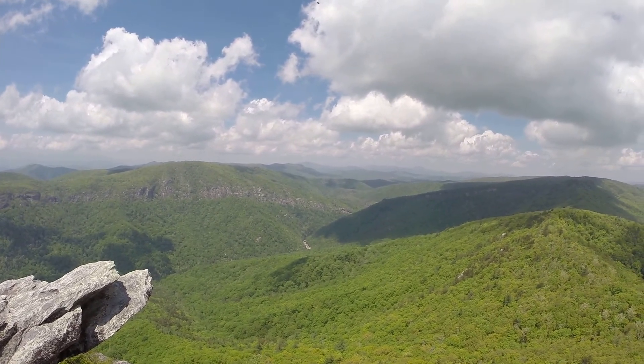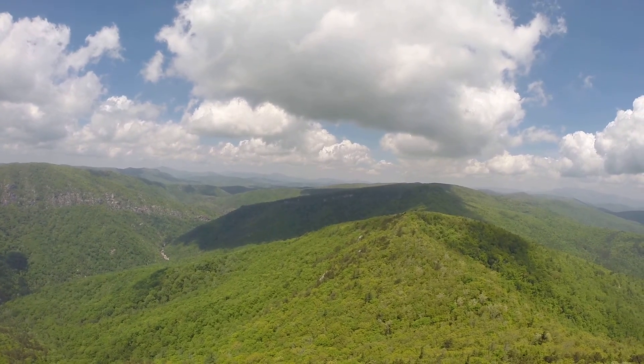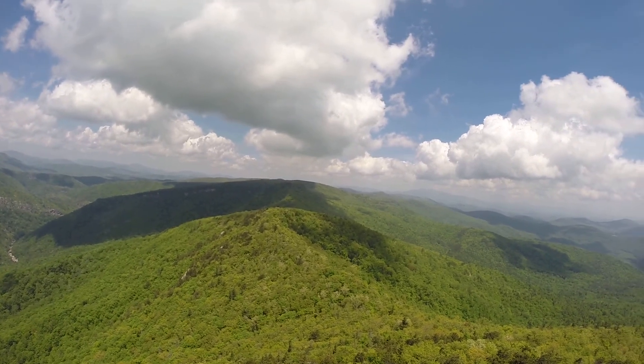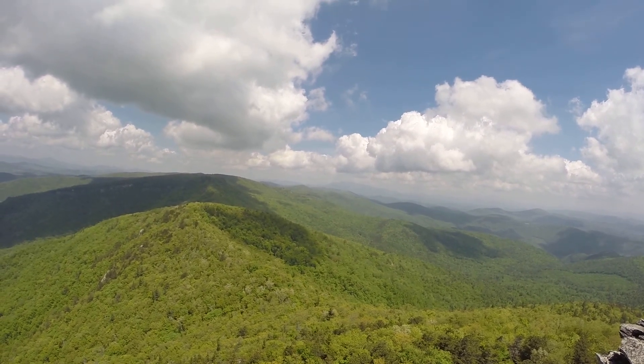Crazy view. Way in the distance — it'll be in the center here shortly — it's Hunt Mountain, Little Hunt Mountain at the point of that. And then as we pan around, the mountains got some fire cutters and Grandfather in the distance.